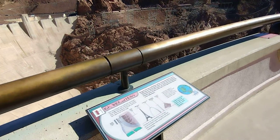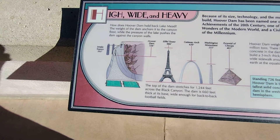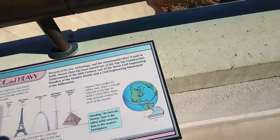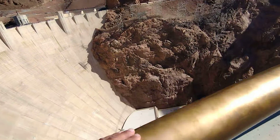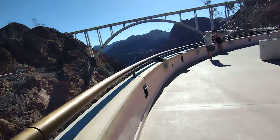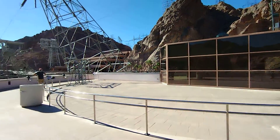These brave characters, called high-scalers, swung from the top of the canyon walls by a single rope on a bosun's chair — drilling, blasting, or chipping away at the rock. They worked the walls to their solid foundation to prevent the natural rock from falling on the workers below.